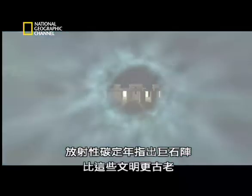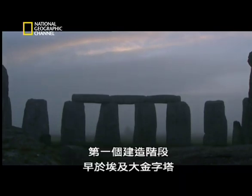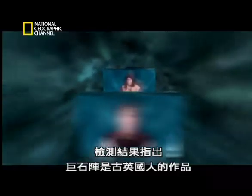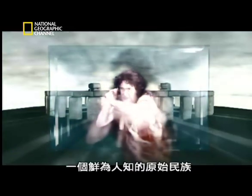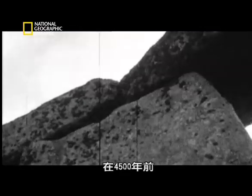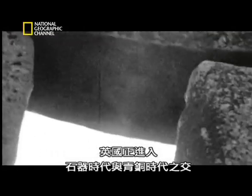Carbon dating proves Stonehenge is far older than all those civilizations, with the first phase predating the great pyramids of Egypt. The tests suggest that Stonehenge is the work of ancient Britons — a primitive and little-known people. It seems unbelievable: four and a half thousand years ago, Britain was nearing the end of the Stone Age and the start of the Bronze Age.